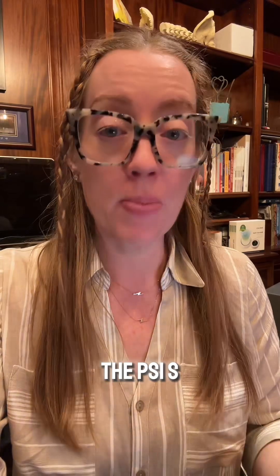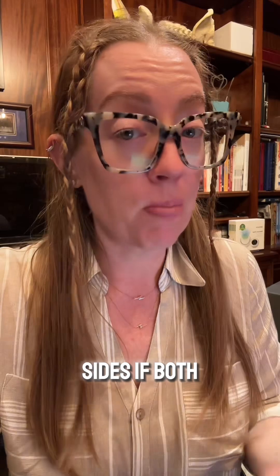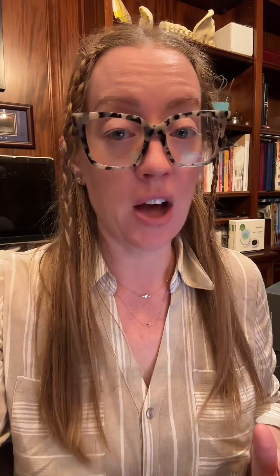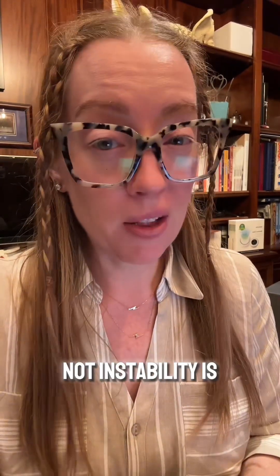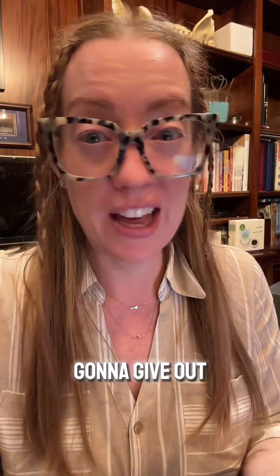The hallmark symptom of SI joint pain is pain in the lower back over the PSIS region — usually on one side, but it can be on both sides if both SI joints are affected. Pain into the hip, buttocks, or groin is extremely common. Sciatic pain or pain radiating down the leg, as well as stiffness in the lower back, are also very common complaints. Weight-bearing activities like running, jogging, going up and down stairs, or getting in and out of a car can be extremely painful. Instability — feeling like your leg is just going to give out — is also really common.